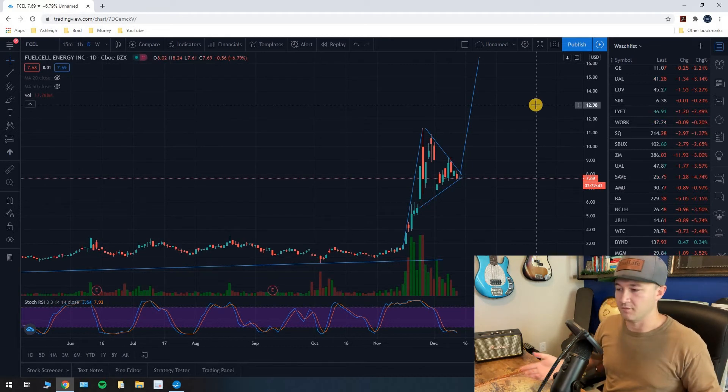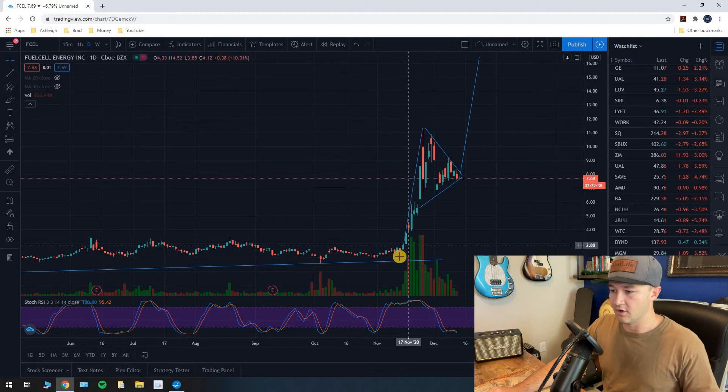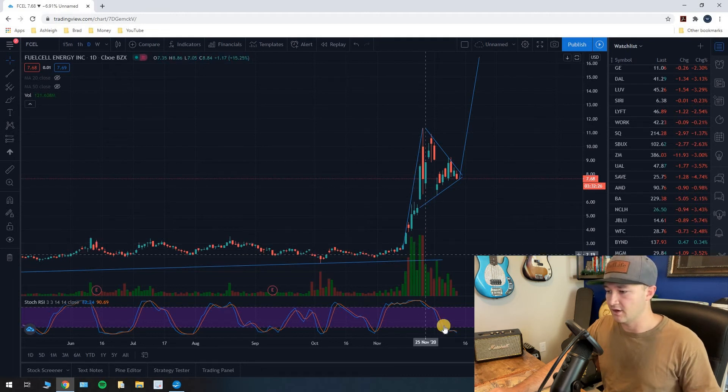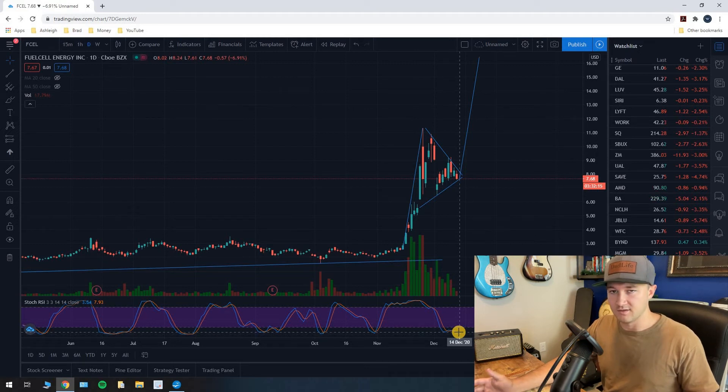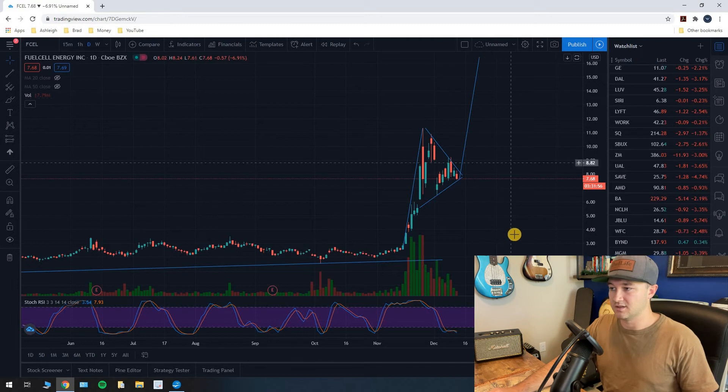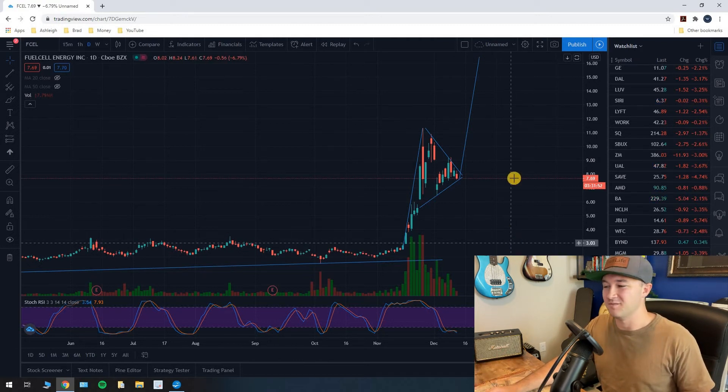Now a couple more confirmations: down here you can see the volume candles were absolutely gigantic for the flagpole, which is a good sign. We saw this huge flagpole created on huge volume — very good sign. And look at this RSI indicator: we are very oversold on this stock, which means we should start to see some buying activity. When we see buying activity, stocks go up. So this oversold RSI is basically a buy signal — coming out of this flag, we're going to be seeing buying and the price is going to go up.